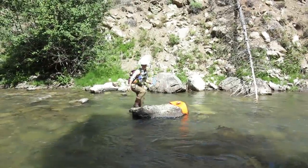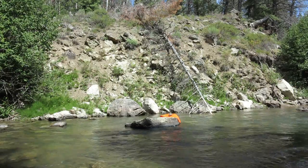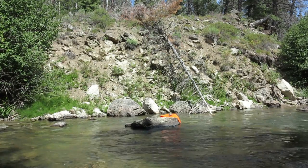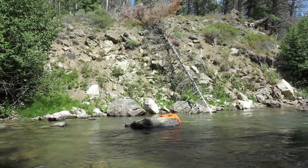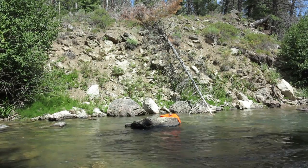They want to keep it right above that rock there? Yeah. Hey Aaron, we got flagging on rocks about 20 feet up from the last one. They want to keep it above that rock. Okay. Copy that. Above the rock.